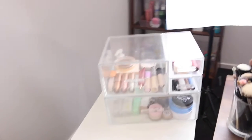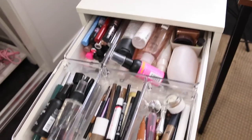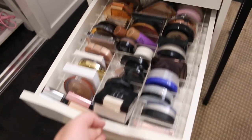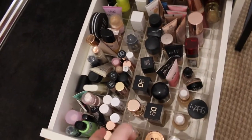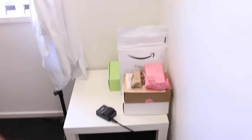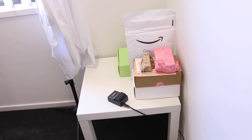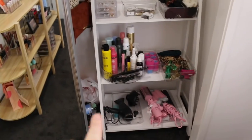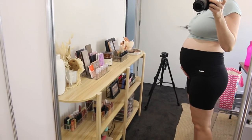The desk is looking much better. I've just got a few products in these drawers — they are definitely going to need a declutter soon just to tidy up. Oh my God, there's just stuff everywhere. Over here on this table is where I've got PR that I need to photograph, trial, etc. And now I'm going to tackle this section of the wardrobe and then I'm done. Quick bump update as well — 26 weeks.